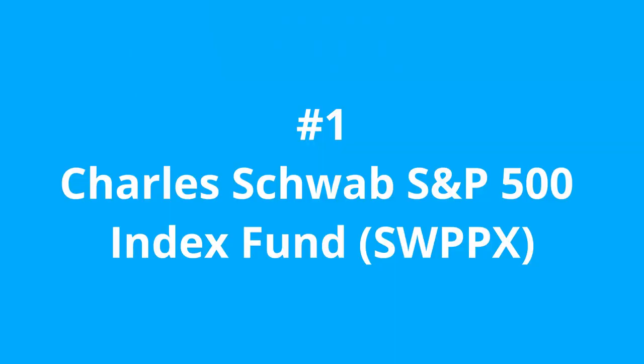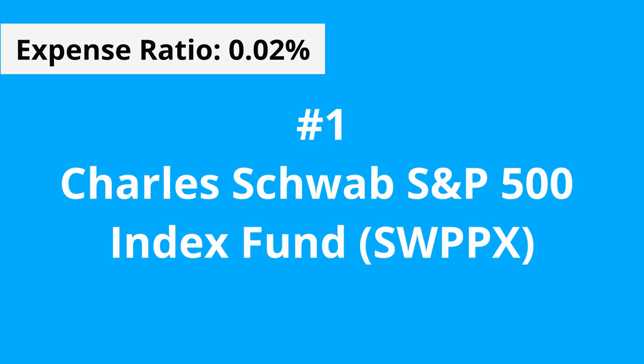Let's dive right in with number 1, the Charles Schwab S&P 500 Index, the SWPPX, with an expense ratio of just 0.02%. The investment seeks to track the return of the S&P 500 Index. An Index Fund that tracks the S&P 500 is an absolute staple in any Index Fund portfolio. The S&P 500 is the stock market index that measures the performance of 500 large companies listed on US stock markets.